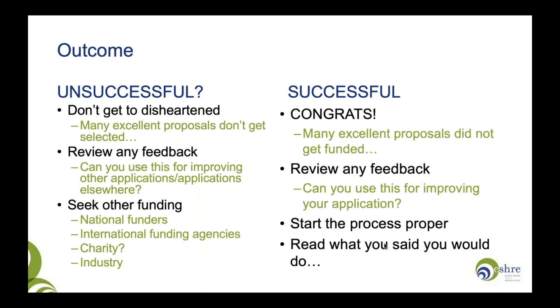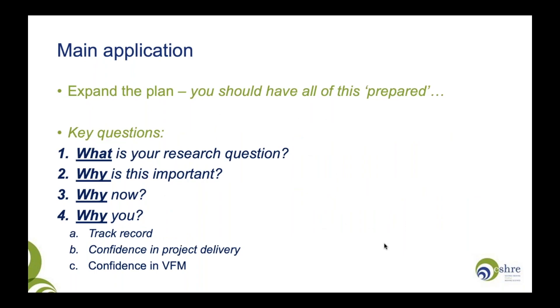If you are successful, congratulations — well done. Remember that many excellent proposals didn't get funded. Consider any feedback to further improve your application. If you are successful at the expression of interest phase, it's time to start writing the grant proper. At this point, I'd advise you to go back and read what you said you would do — re-read your expression of interest in detail, and revisit that bigger project proposal you drafted at the start. It's now time to expand the plan and refine it, but if you thought about the project broadly from the beginning, you should have a lot of this already prepared.